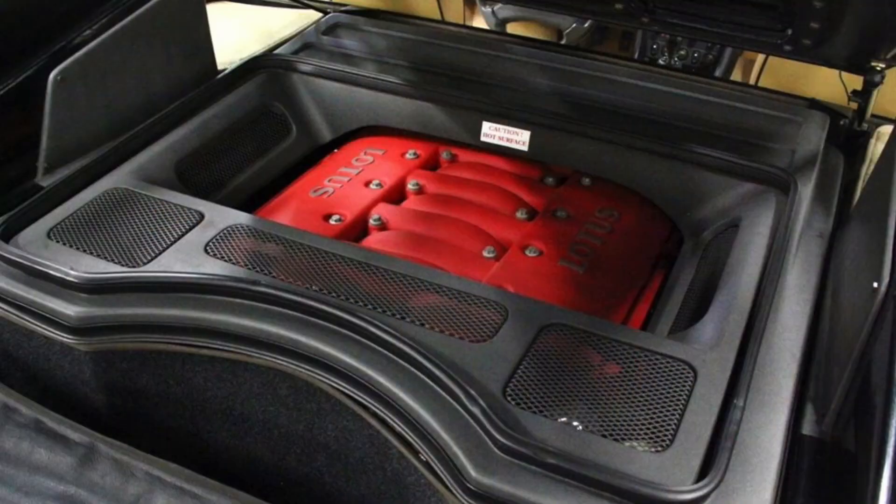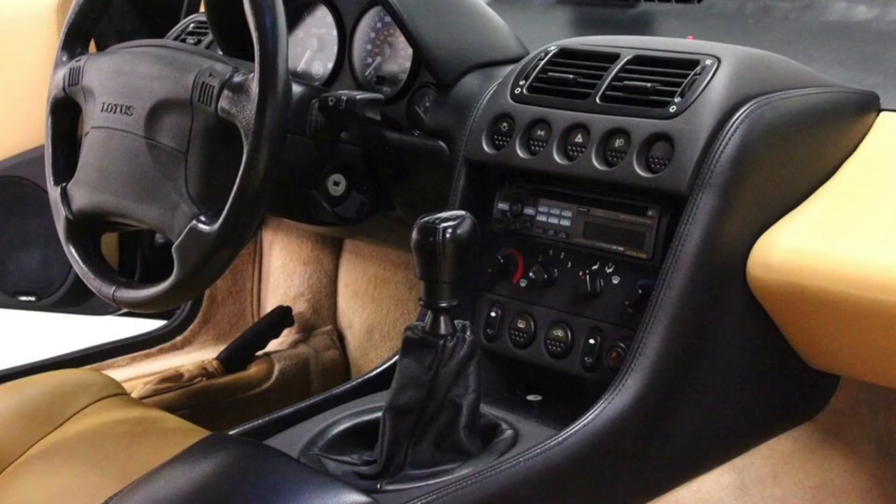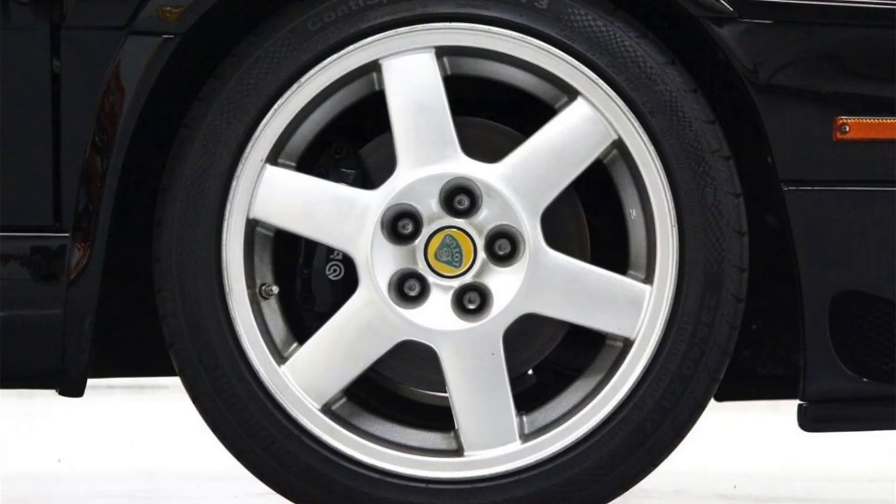Powered by a 3.5-liter twin-turbocharged V8 mated to a 5-speed manual transaxle, riding on 17-inch front and 18-inch rear wheels wrapped in Continental tires.